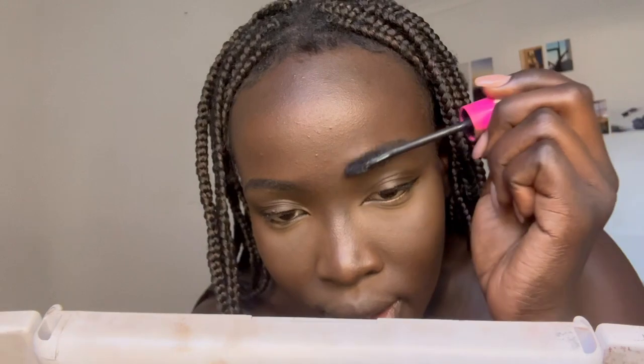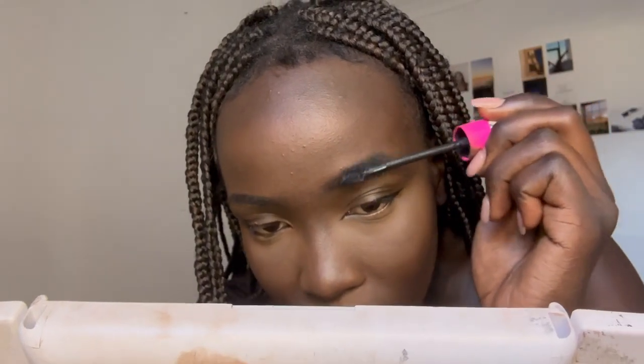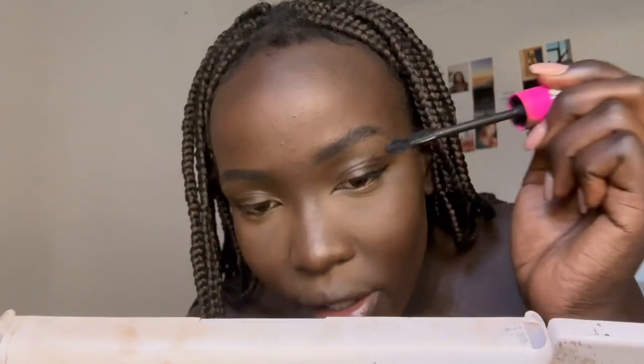I use mascara on my eyebrows actually, just to brush them up, because it adds like fake hair that I don't have. I don't like using gels because it makes my eyebrows shiny. At the front you want to brush it up — it creates fake hair. Then just wait for it to dry because we have to go over that. Then just put some mascara on the lashes.